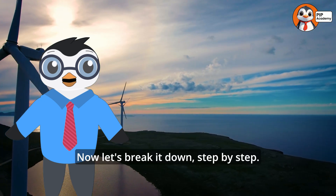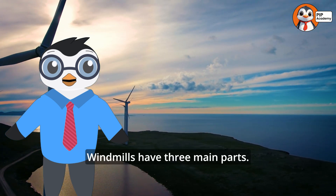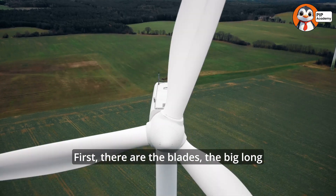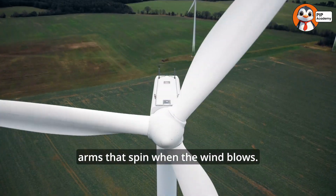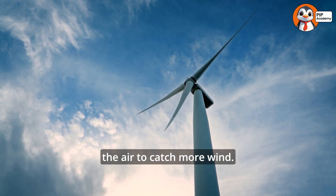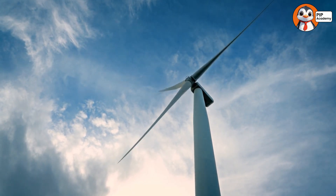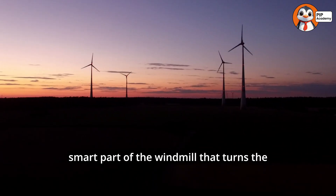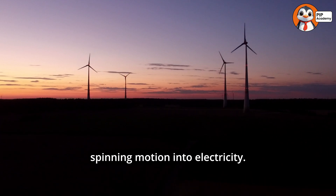Now let's break it down step by step. Windmills have three main parts. First, there are the blades — the big long arms that spin when the wind blows. Second, there's the tower, which holds the blades up high in the air to catch more wind. Finally, there's the generator, the super smart part of the windmill that turns the spinning motion into electricity.